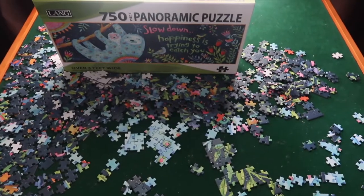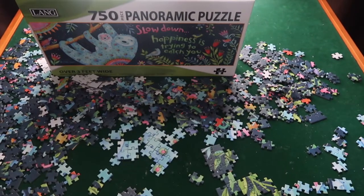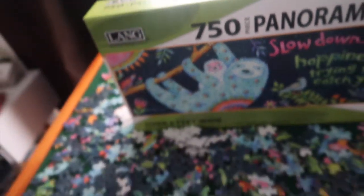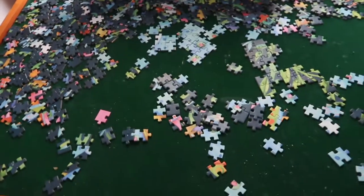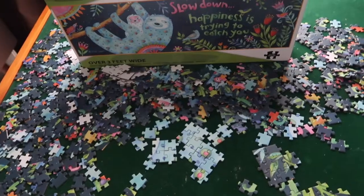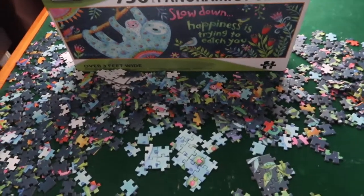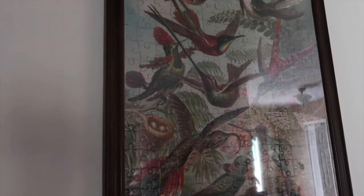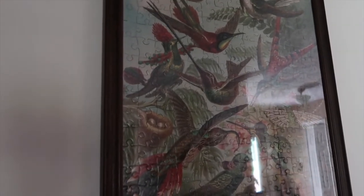Look at this — this is a panoramic puzzle with 750 pieces. This is the picture of the puzzle. We haven't done puzzles in so long, but we have one hanging on the wall. This puzzle right here is the hummingbirds — we did that back in April.